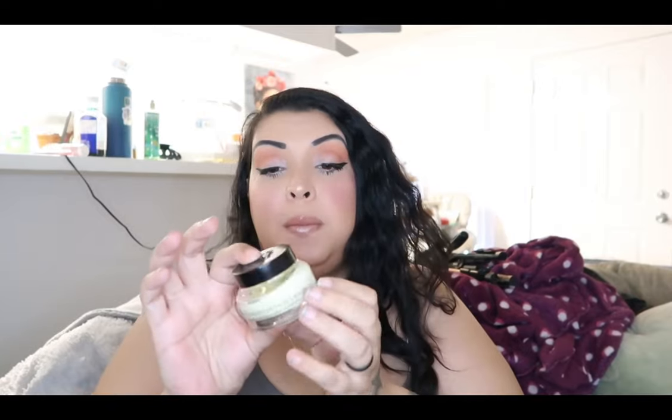For primer, I just got this in the mail today from Sephora. This is a Bobbi Brown vitamin enriched face base — an all-in-one primer and moisturizer. I love Bobbi Brown products and this is by far the best moisturizer and primer in one I've been able to use. Look how flawless it makes the skin look.